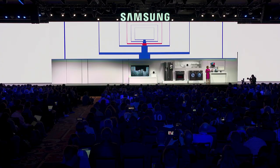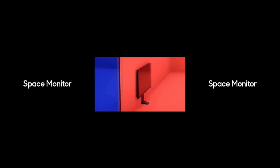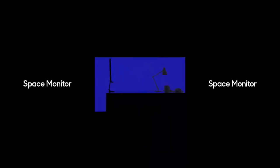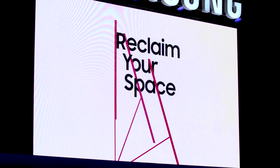As how we work is evolving, our workspaces need to evolve too. That's why we created the Samsung Space Monitor. The Space Monitor comes with a minimalist arm — it's easy to set up and adjust.